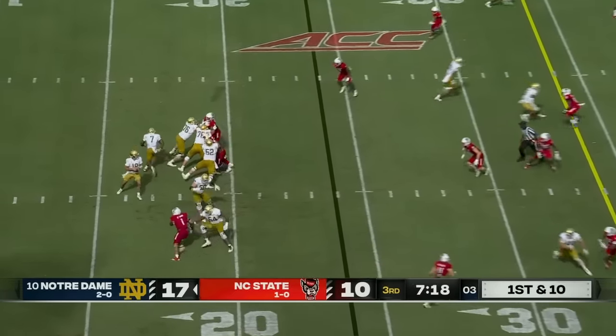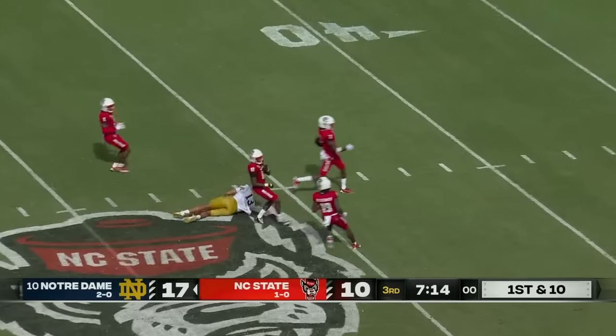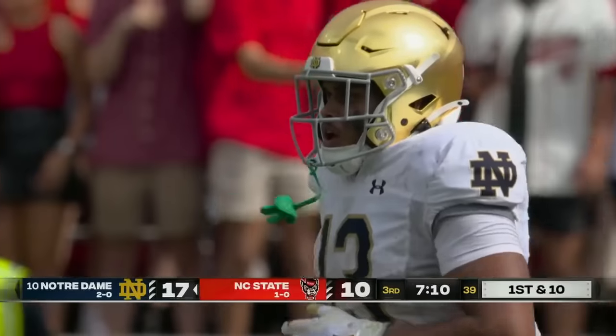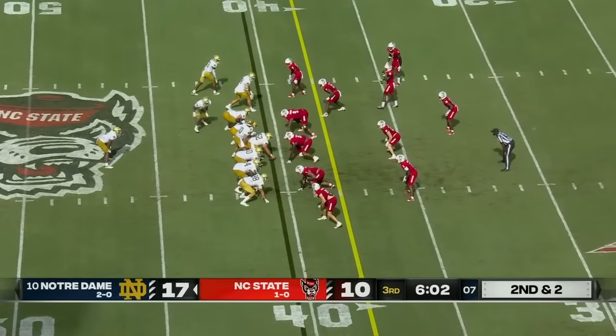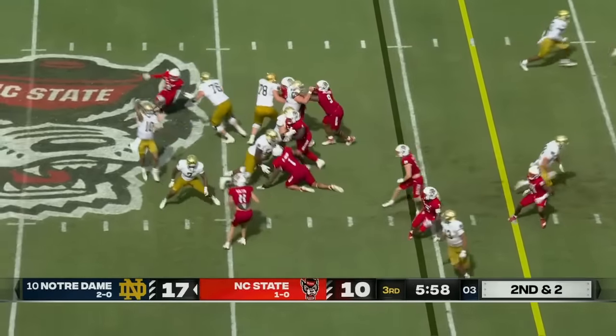7:20 to go, third quarter. Sam Hartman on first down, down the seam, on target — first down to the Wolfpack 48. Holden Stays, the tight end, over 100 yards again. That's for the second time in three games this season.